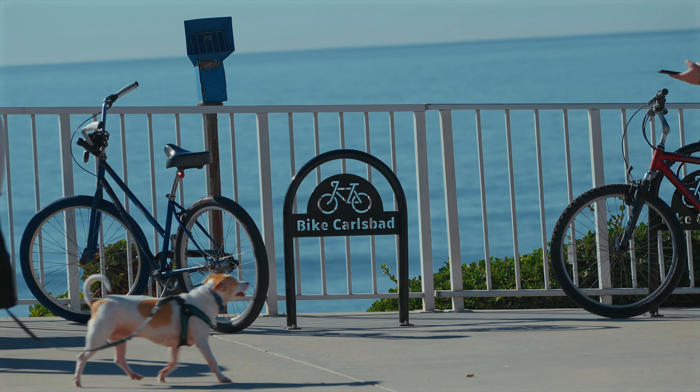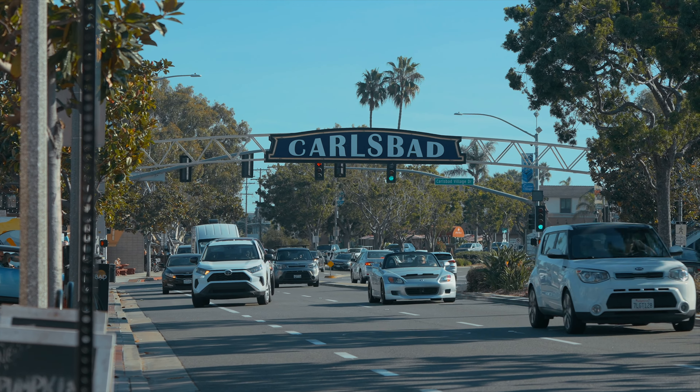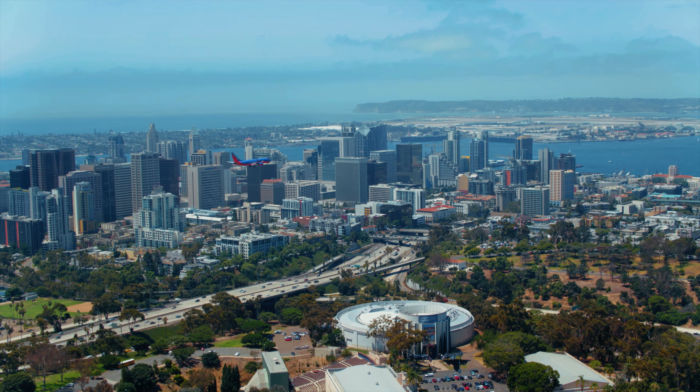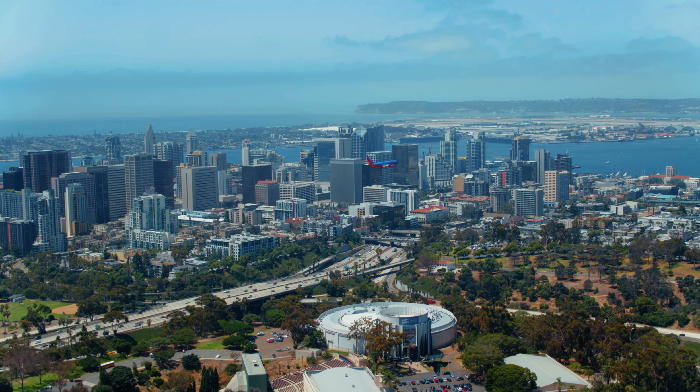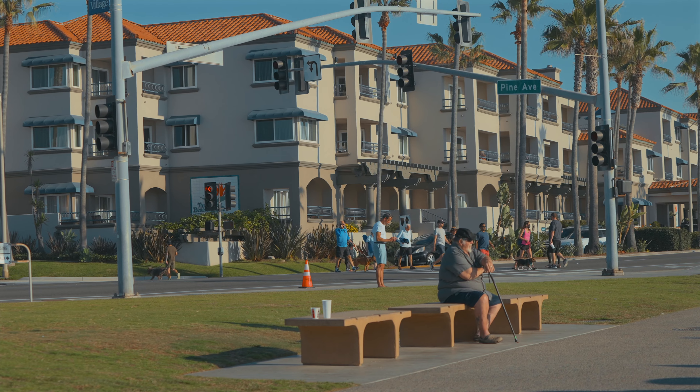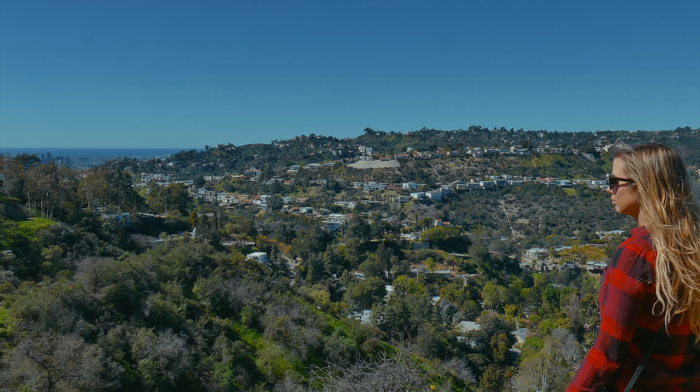Carlsbad is located in northern San Diego County and is just south of Camp Pendleton Marine Corps Base and the city of Oceanside. Downtown San Diego is approximately 35 miles away. Carlsbad has a population of about 115,000 people on just under 40 square miles of land.